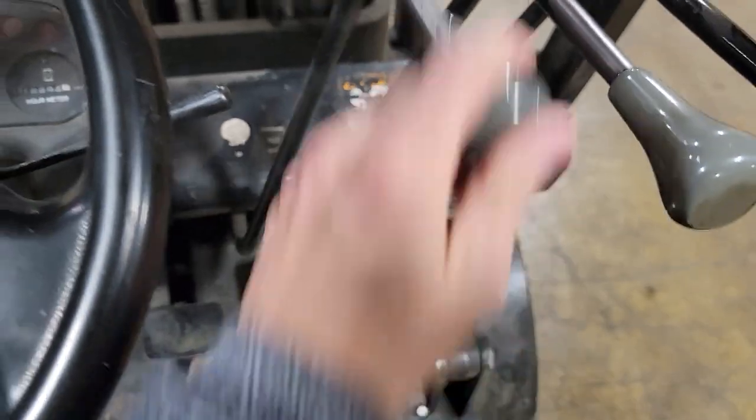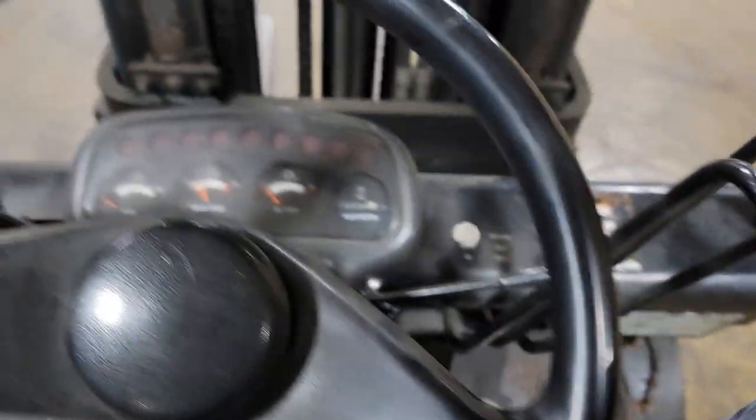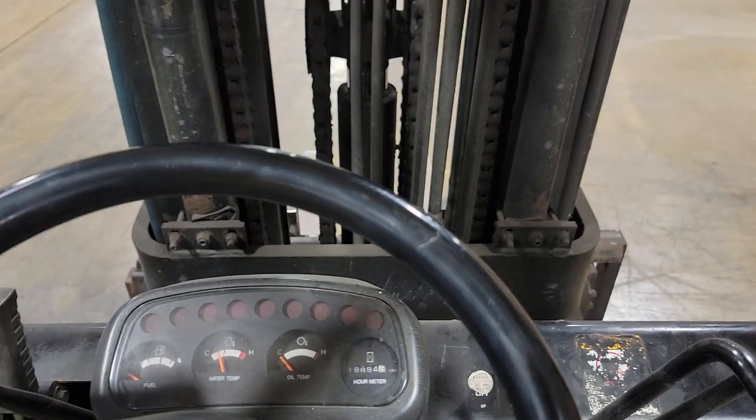Again, in neutral — down, up and down. Tilt back. And again, side shift right there.